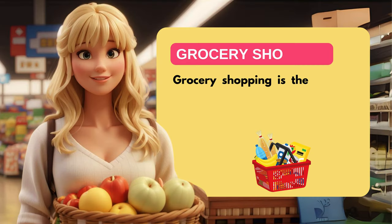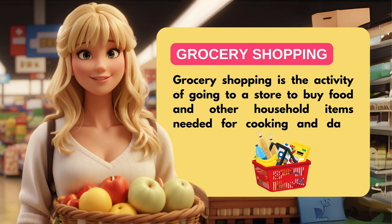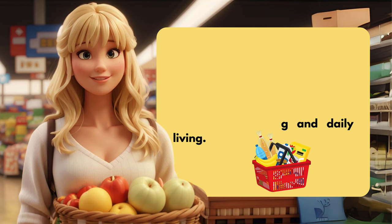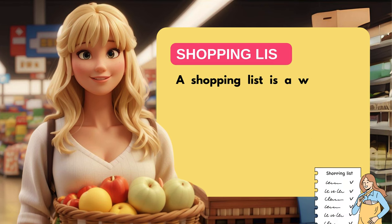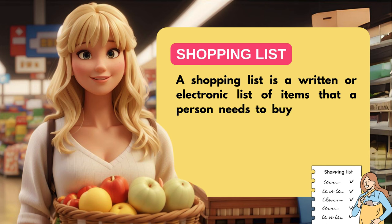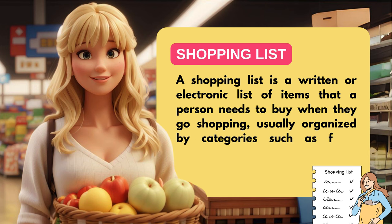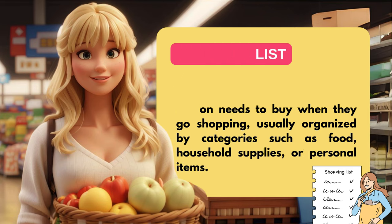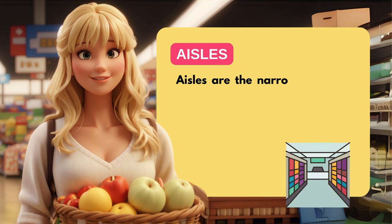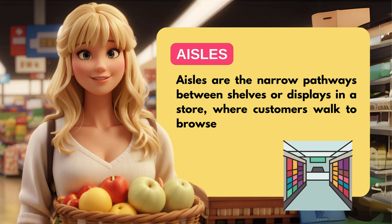Grocery shopping is the activity of going to a store to buy food and other household items needed for cooking and daily living. A shopping list is a written or electronic list of items that a person needs to buy when they go shopping, usually organized by categories such as food, household supplies, or personal items. Aisles are the narrow pathways between shelves or displays in a store where customers walk to browse or select products.